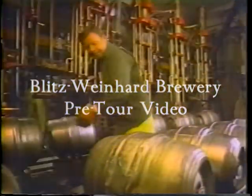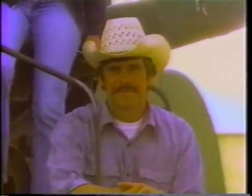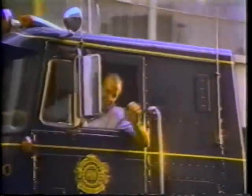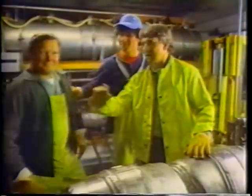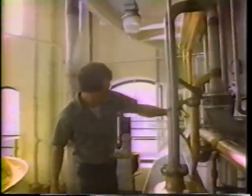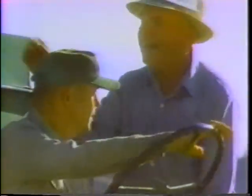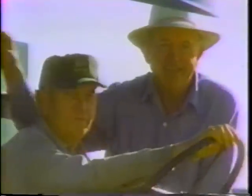Henry Weinhardt not only gave us a heritage of fine brewing, he gave us something that few, if any other breweries in the country can claim: a location, climate, and resources that produce all of the highest quality natural ingredients necessary to brew the finest of beers. And we're proud to work with people who share our dedication to brewing a quality beer.